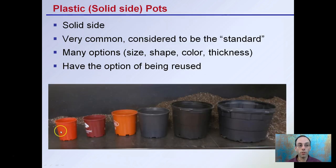Starting off with the obvious, we have our plastic solid side pots. They're very common and considered to be the standard. There are many options in size, shape, color, and thickness. They're lightweight, easy to get, and can be purchased in large quantities. The ability to be reused is the main reason why these are considered the standard.